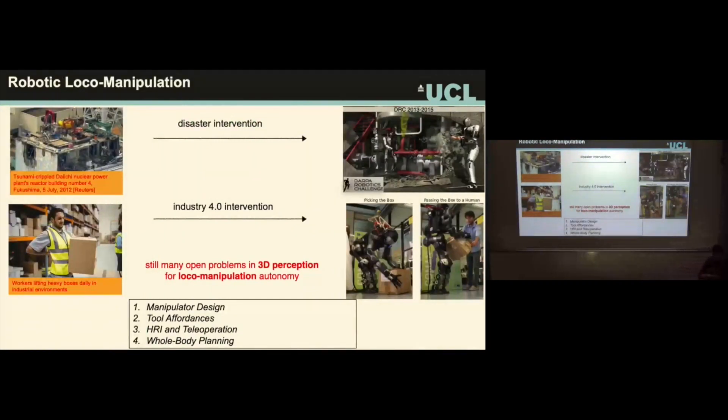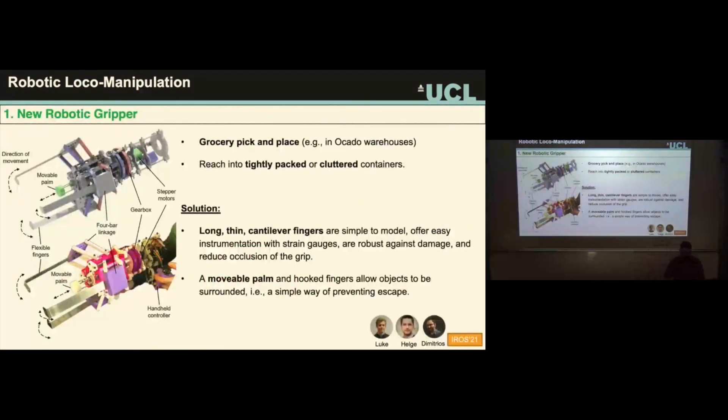Now let's think about legged manipulation. Most people in robotics like pick-and-place tasks, but what I'm interested in is resolving problems with heavy items that require your whole body to grasp and manipulate — what I call legged manipulation or whole-body manipulation. There are many open problems here: the community has focused on picking and placing small items, but imagine working with something heavier.